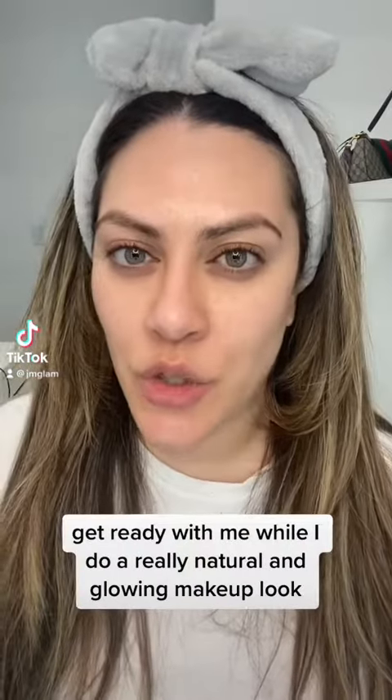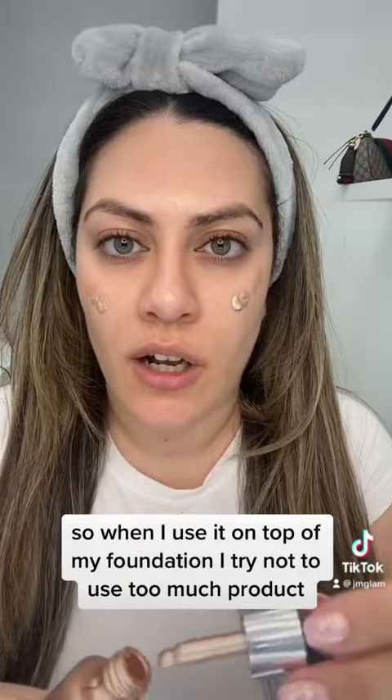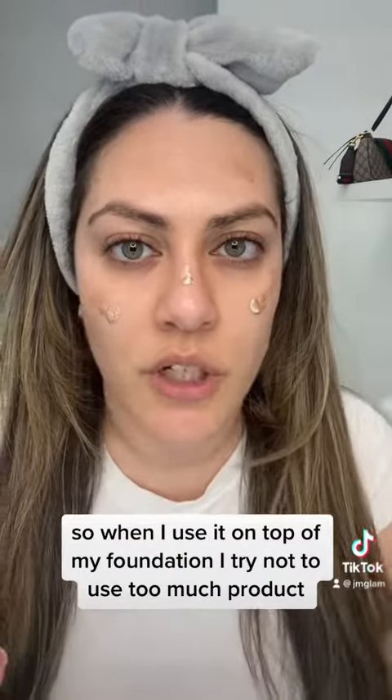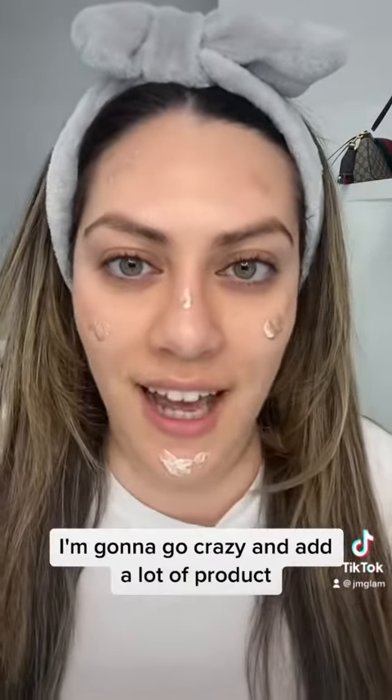Get ready with me while I do a really natural and glowing makeup look. I haven't used this product in a while and it's one of my favorites, so I'm going to use that as a base. It's pretty pigmented, so when I use it on top of my foundation I try not to use too much product, but because I'm using it underneath my foundation, I'm going to go crazy and add a lot of product.